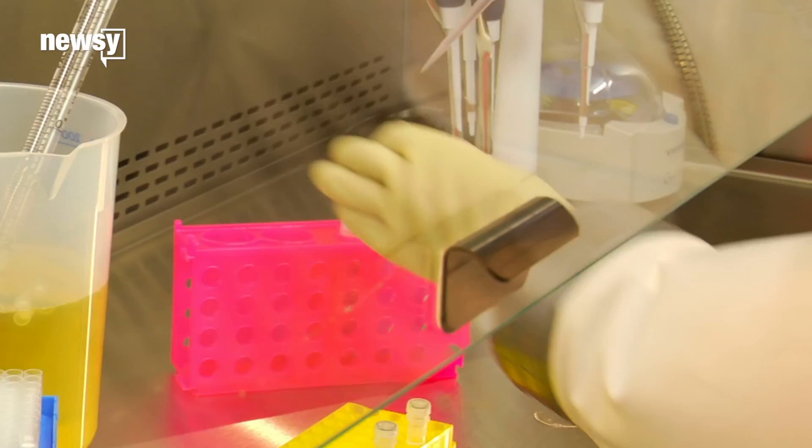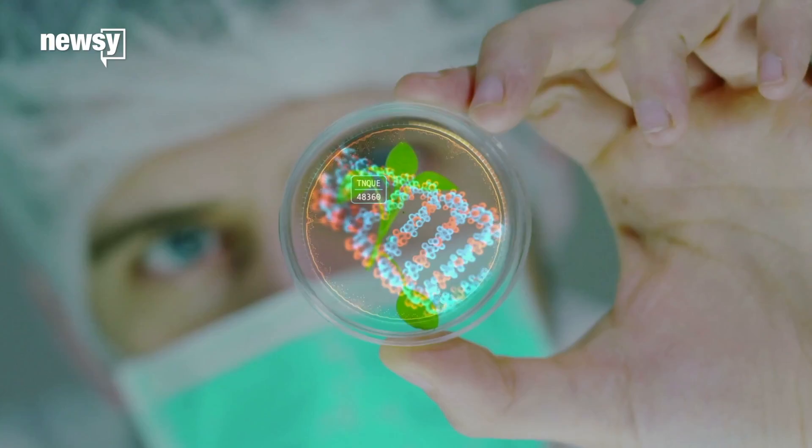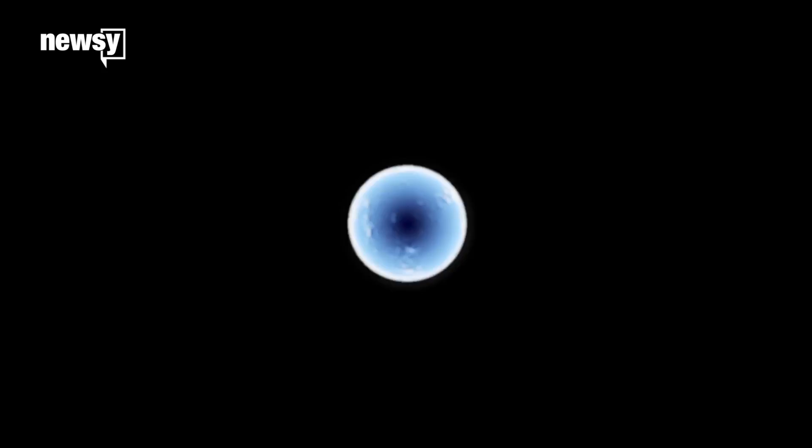One combination reduced mortality up to five times when doctors used it to treat a common hospital infection. In a new study, researchers from the European Molecular Biology Laboratory tested almost 3,000 drug combinations on different bacteria like Salmonella and E. coli.